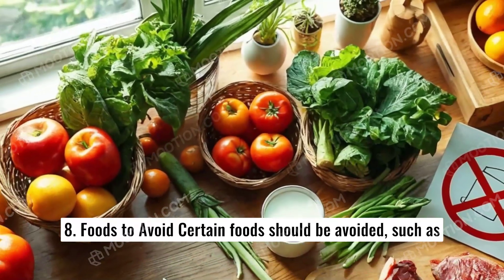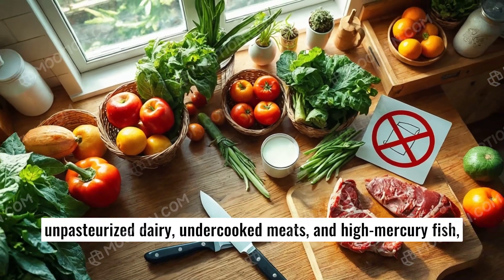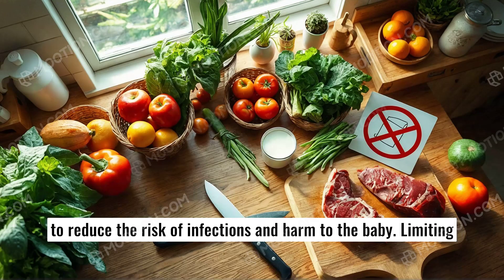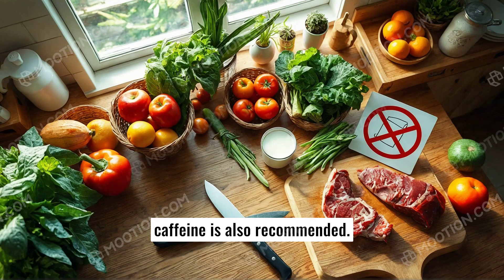8. Foods to avoid. Certain foods should be avoided, such as unpasteurized dairy, undercooked meats, and high-mercury fish, to reduce the risk of infections and harm to the baby. Limiting caffeine is also recommended.